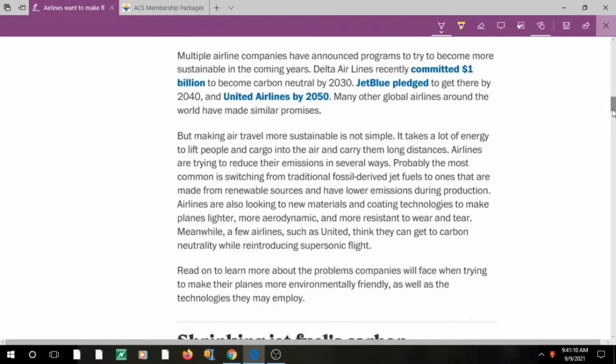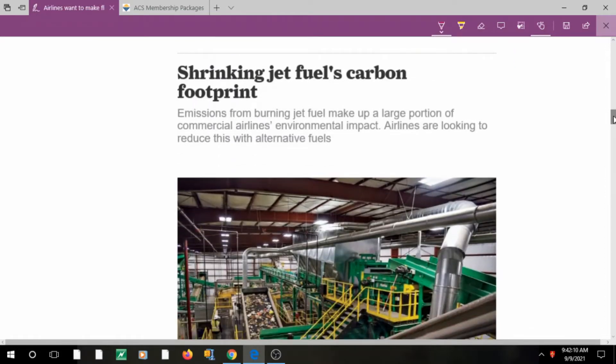To make air travel sustainable we have to work on carbon footprint, starting with fuel, since planes require a lot of energy to lift people. We need to switch from traditional fossil fuel to fuel made from renewable resources — which is the seventh principle of green chemistry. Today we'll look at three points: fuel, new materials and coatings, and flight speed, by reading three interesting articles one by one.